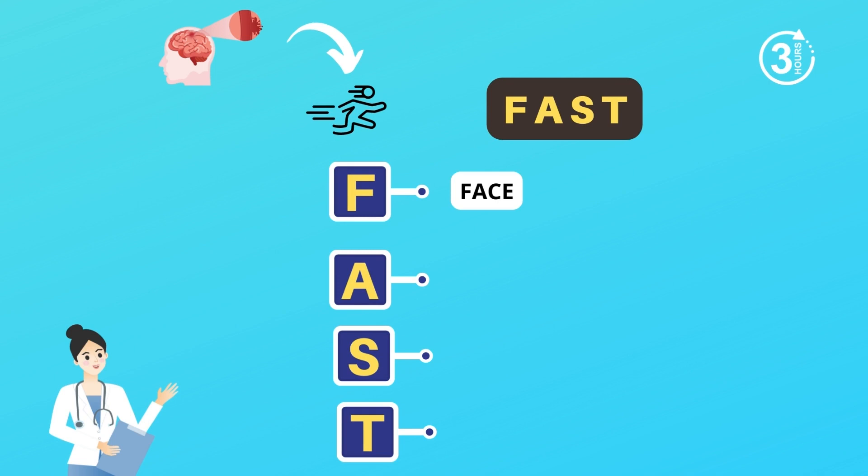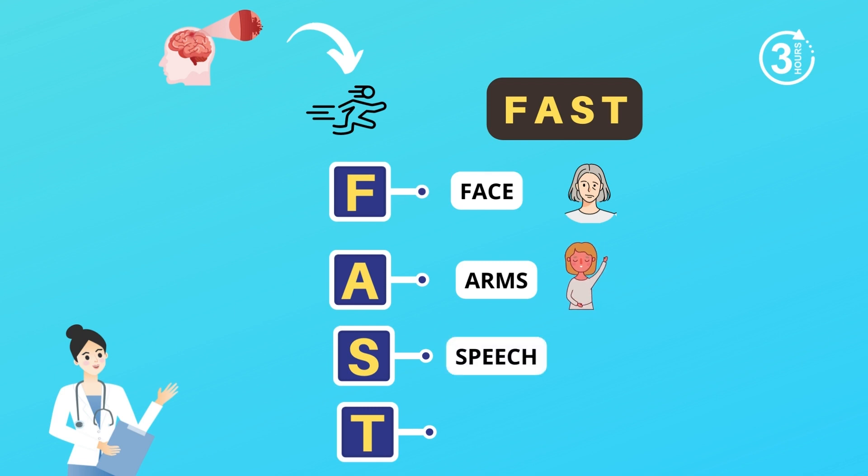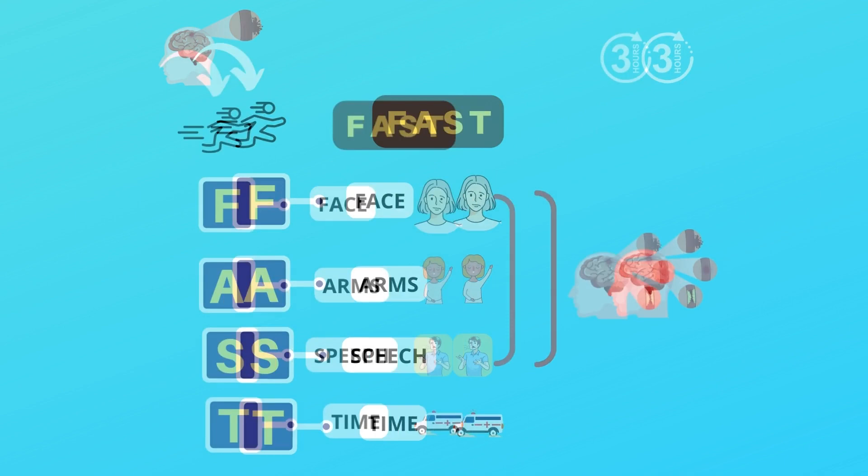F is for face: ask the person to smile — does one side of the face droop? A is for arms: ask the person to raise both arms — does one arm drift downward? S is for speech: ask the person to repeat a simple phrase — is the speech slurred or strange? T is for time: if you see any of these signs, it's time to immediately rule out a stroke.